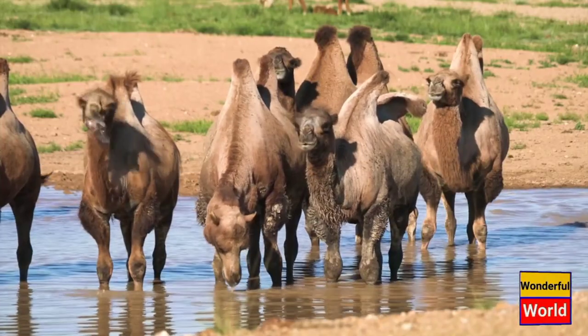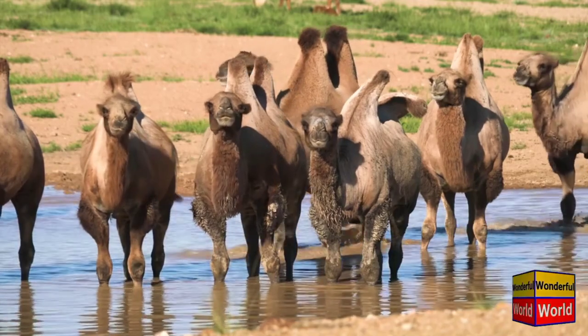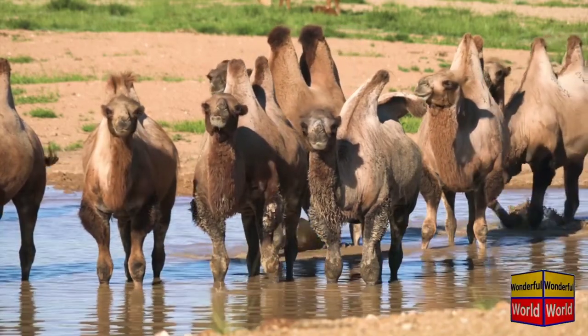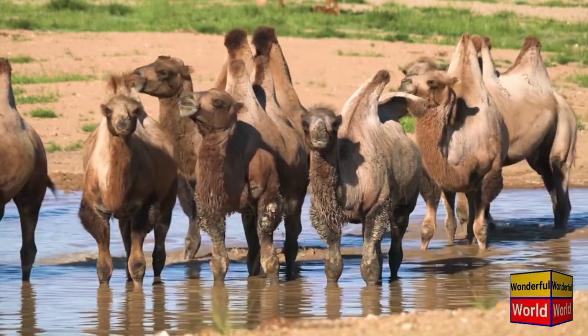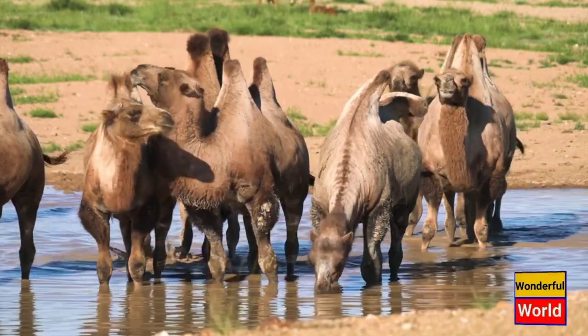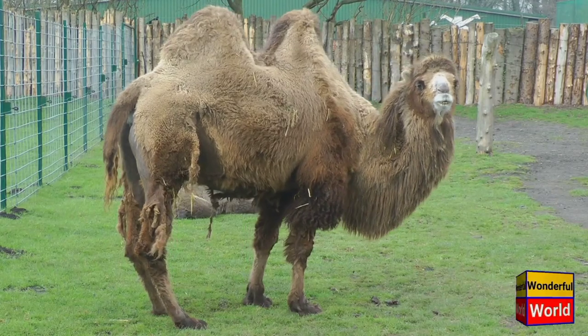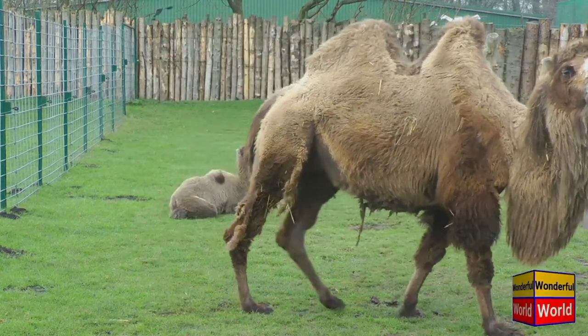The Bactrian Camel, Camelus Bactrianus, is a large mammal that belongs to the family Camelidae. It is known for its distinctive two humps on its back, which are made up of fat deposits that the camel uses as a source of energy when food and water are scarce. Bactrian camels are well adapted to living in the harsh desert environments of Central Asia, including the Gobi and Taklamakan deserts.